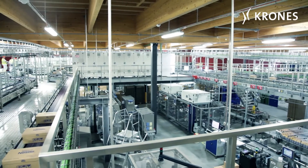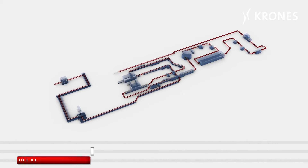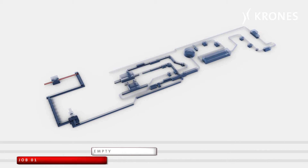Before Krones' IT packages were installed, things were quite different. The lines now feature what are called batch changes on the fly, which offer massive potentials for cost-cutting.